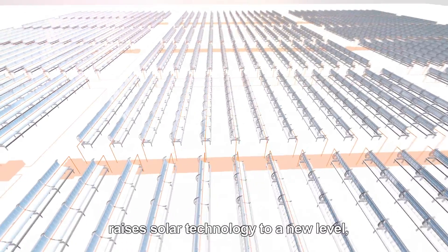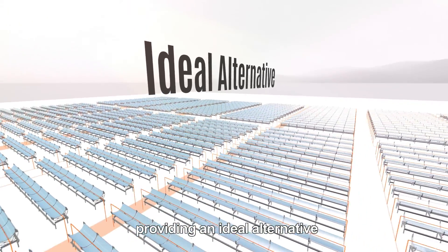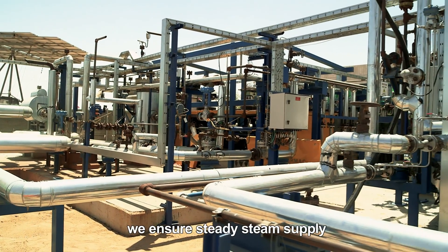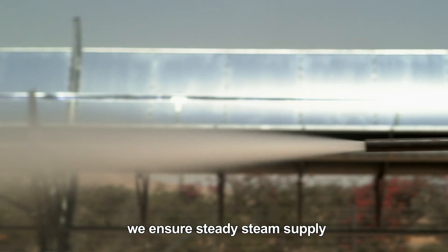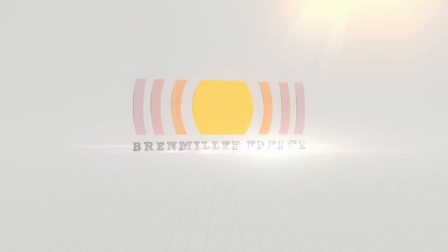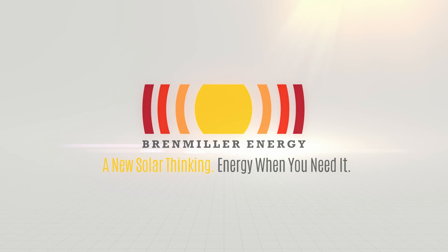Bren Miller Energy raises solar technology to a new level, providing an ideal alternative to fossil fuel plants. With meticulous engineering, we ensure steady steam supply, with costs lower than fossil plants. Bren Miller Energy — a new solar thinking. Energy, when you need it.